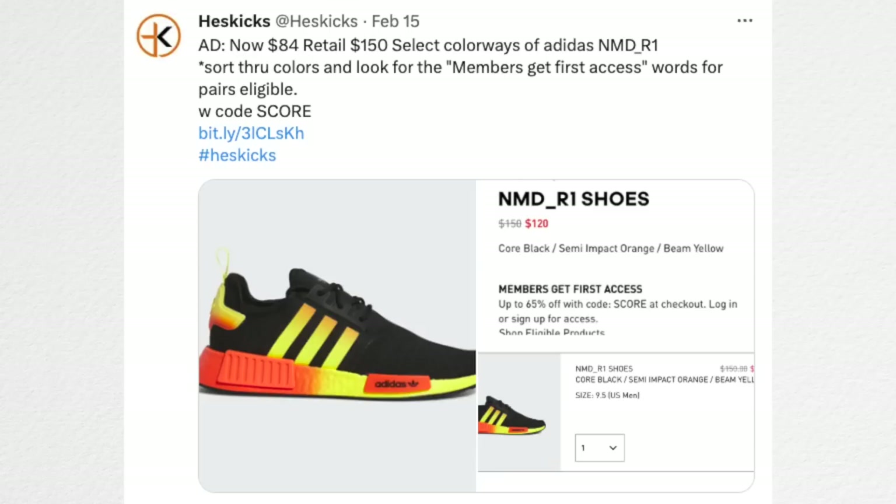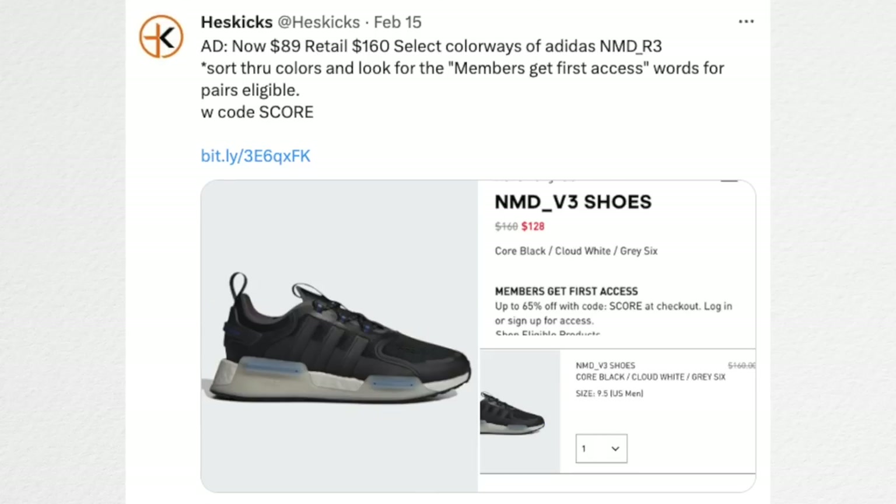For NMD fans, they have R1s available as low as $84 in select colorways. It's not something that usually goes that low anymore — back in the day it used to, but normally they stay around $120. So $84 is a really nice price point. They also have NMD V3s available at that price. The code is SCORE and you need to be logged into your Adidas account.